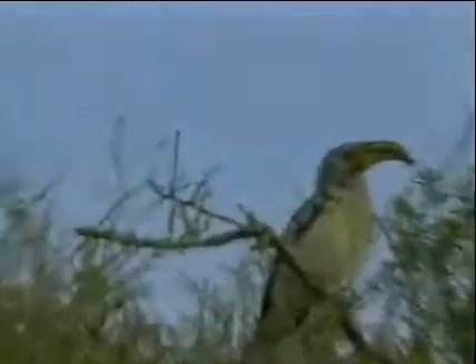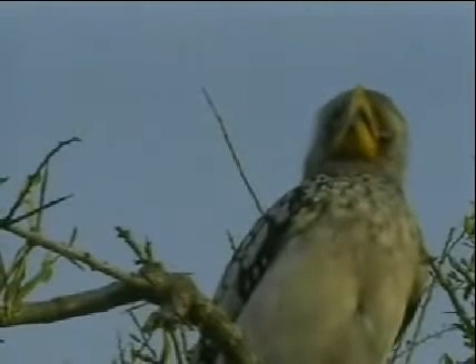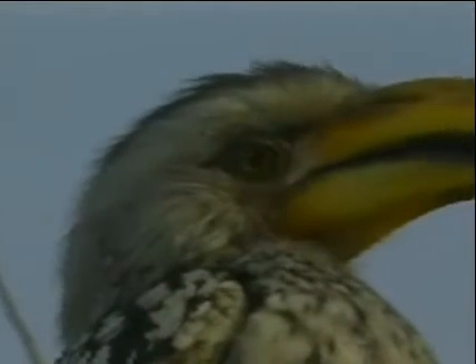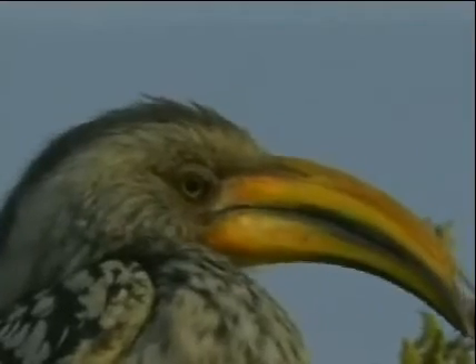Oh, how awesome is that! That is stunning, guys — we're literally sitting less than two meters away from this bird. Close-up look at the details around the face: a bit of red around the eye, and of course the beak. That's awesome.